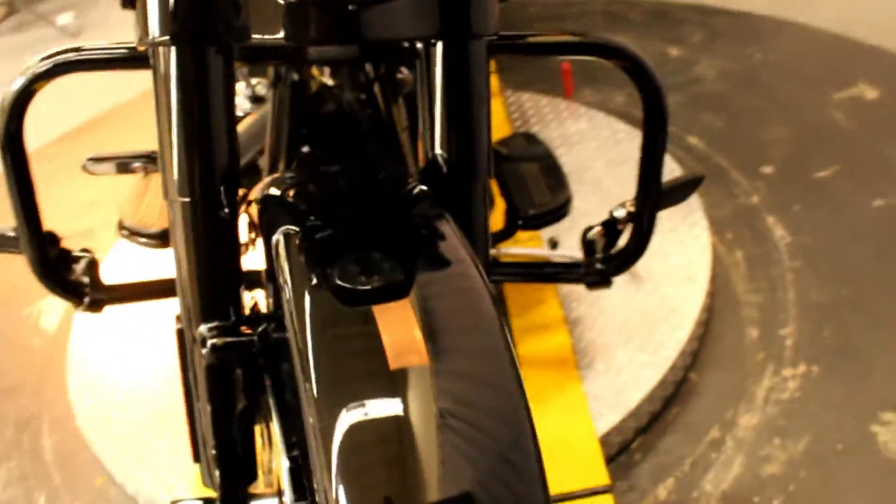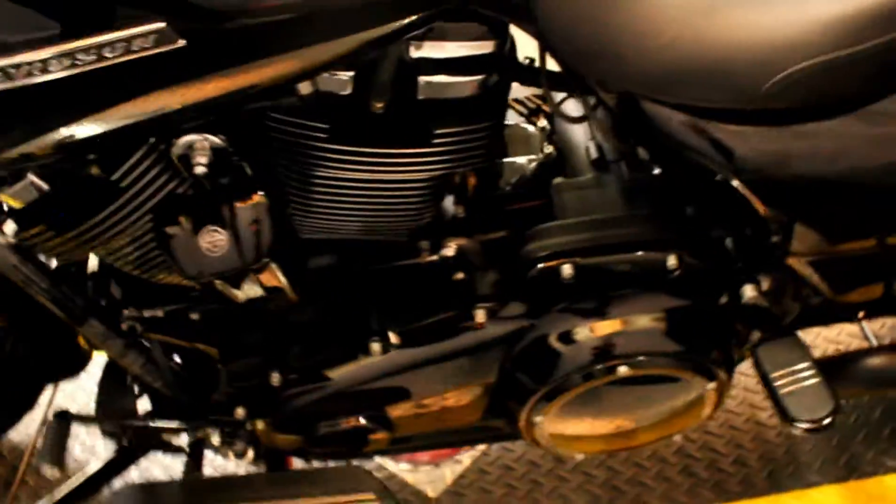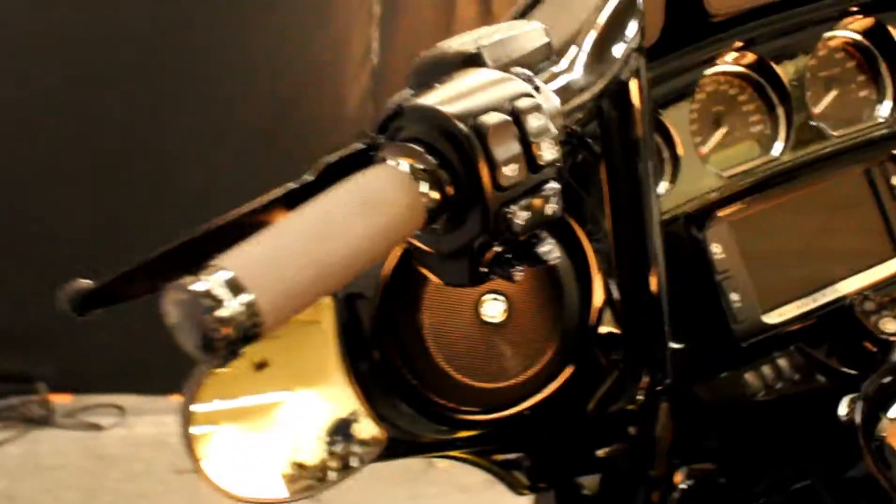This bike comes equipped with highway pegs, engine guard, hard lockable saddlebags, sissy bar, docking hardware, upgraded grips, upgraded handlebars, GPS, audio, cruise control, and more.